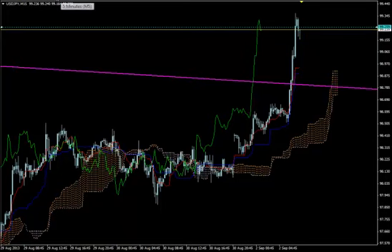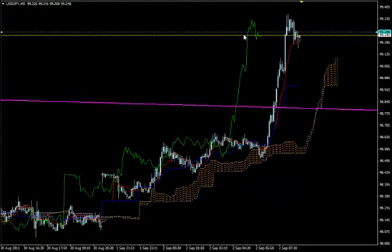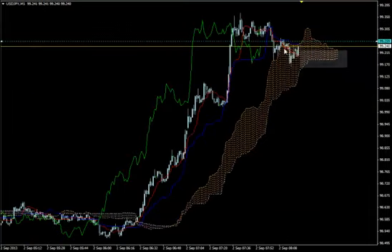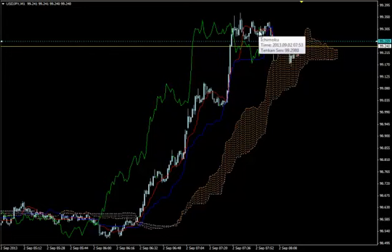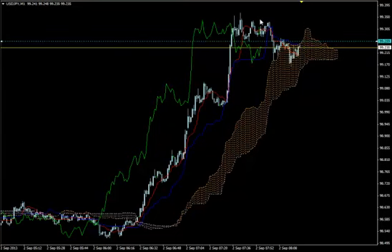On M5, everything looks bullish and we see that Chikuspan is just pointing upwards — a nice point to enter, but we want to confirm it from M1. M1 says that Chikuspan is not above past price action yet. We don't have a bullish Kumo breakout here yet because price dived inside the Kumo and is now going to come out. We should enter when we see price clearly going above the Kumo and Chikuspan going above past price action.